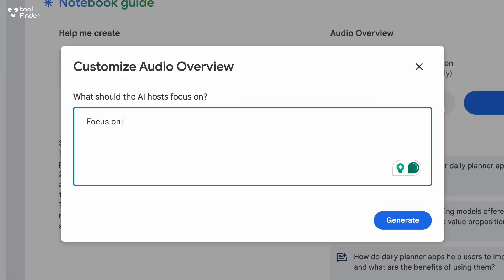Google NotebookLM just got even better. With the audio overviews you can do much much more, and in today's video we're going to unpack how they work. Hello everyone, my name is Francesco D'Alessio and welcome to the Tool Finder YouTube channel, the best place to find tools out there.